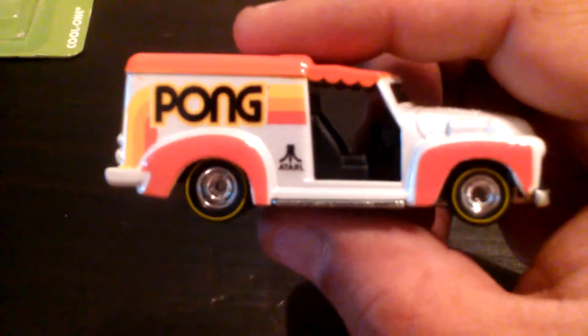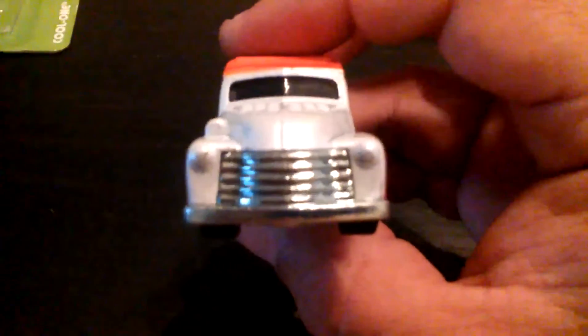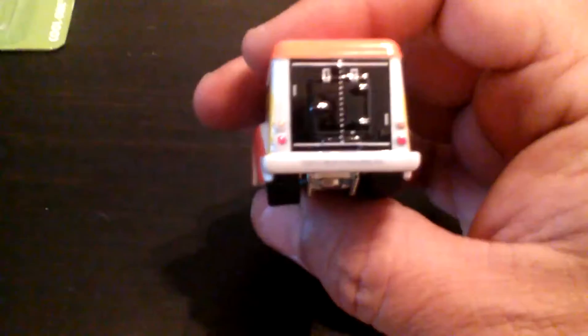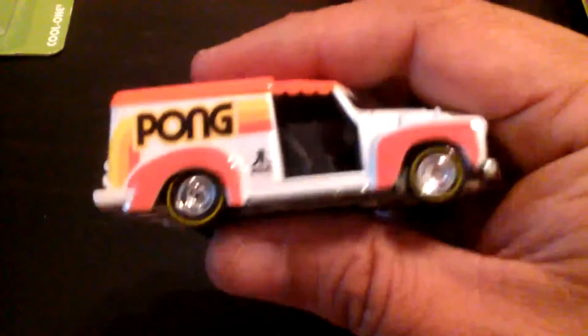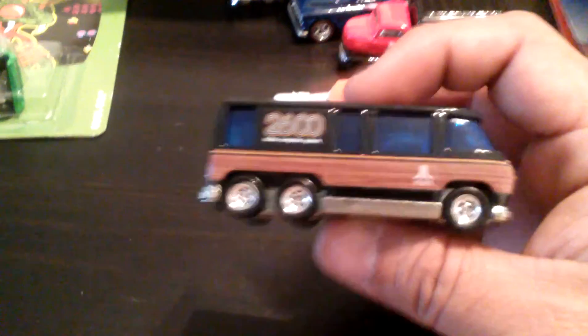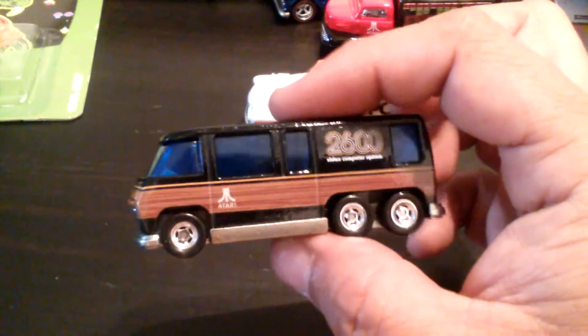Next one up — Pong! And that is a Custom '52 Chevy, right? I think it's cool — the only thing I don't like is these little scallops right there on this casting, but other than that I think it's pretty cool. Next — here is the Atari 2600. Oh, and that was a Pong and this is the GMC Motorhome. I love the wood grain — so that's sweet.